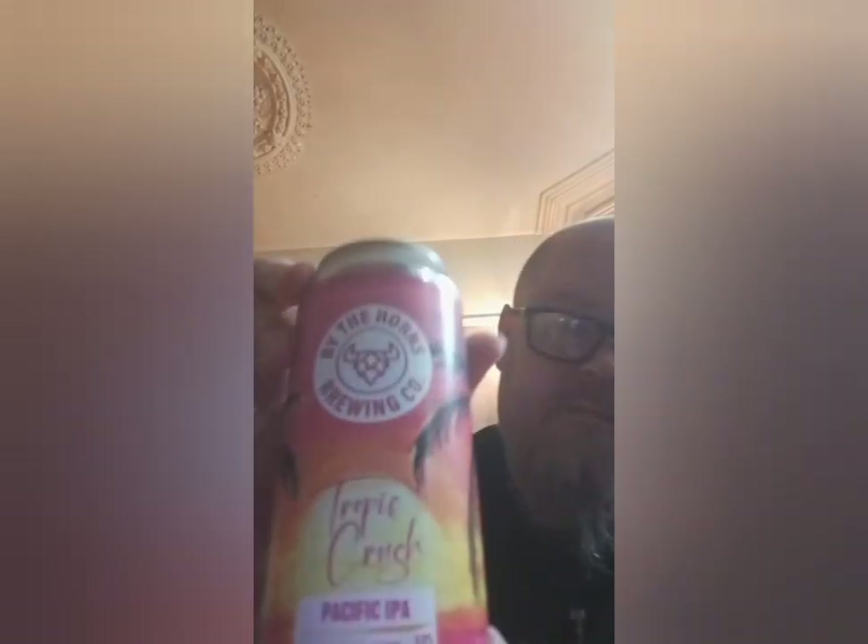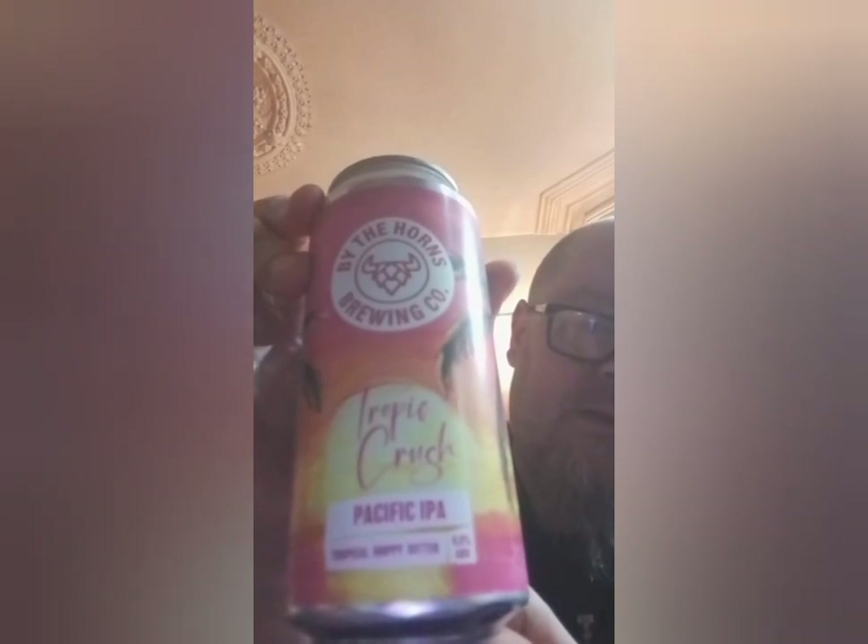This is their Pacific IPA which is 6%. Obviously when I review these I'll go into a bit more detail - I just wanted to do an unboxing and show you what I've got. Maybe you've tried some of these beers and you can recommend what ones I should try or start with.